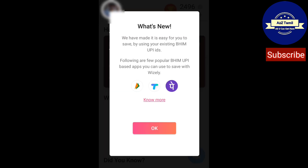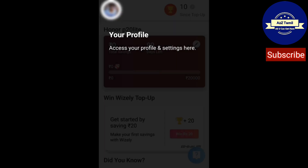After that, you will be moved to the dashboard. This is showing an intro of what's new. You can use BHIM and PhonePe. You are safe with this app, so you can use it. Click OK.